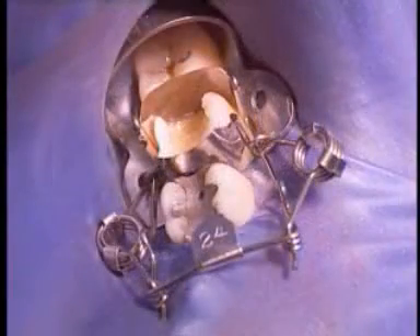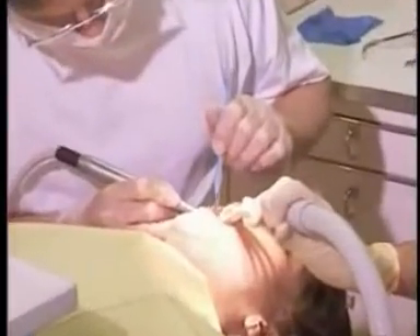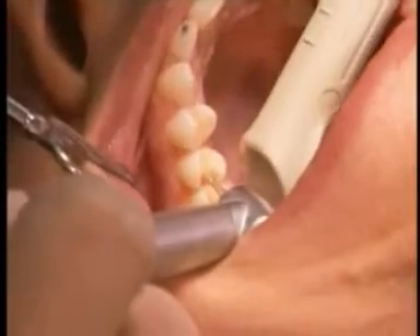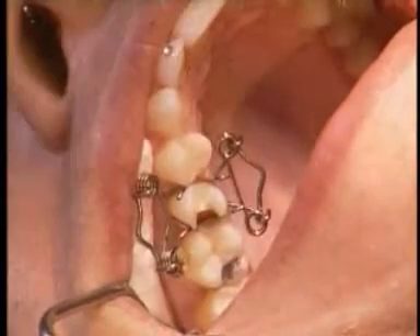The sophisticated Walser matrix system includes all common sizes. This perfect modern system is the outcome of exhaustive practical and scientific experience and the continued development of a wide variety of shapes and sizes. O-shape matrices in various sizes are suited for MOD fillings and single, freestanding teeth.